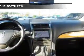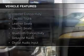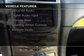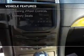The features include Internet connectivity, electric trunk, leather seats, heated seats, Bluetooth connectivity, and Sirius XM satellite radio.